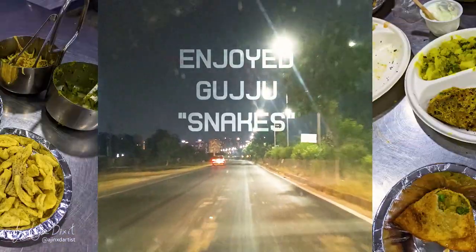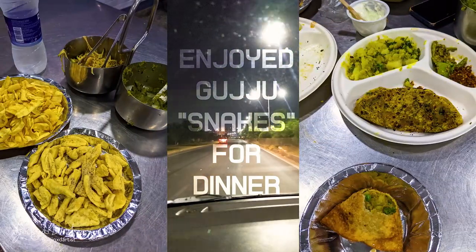So guys, we have landed in Ahmedabad and it's a three-hour ride from here to LRK, so let's go. Beautiful roads, good drive, and the dinner was also great.